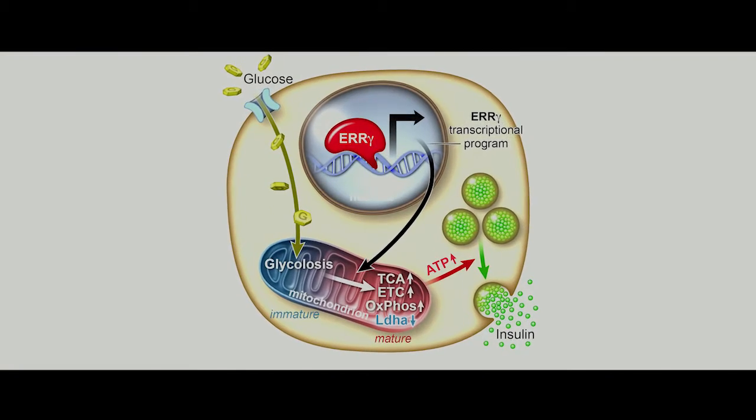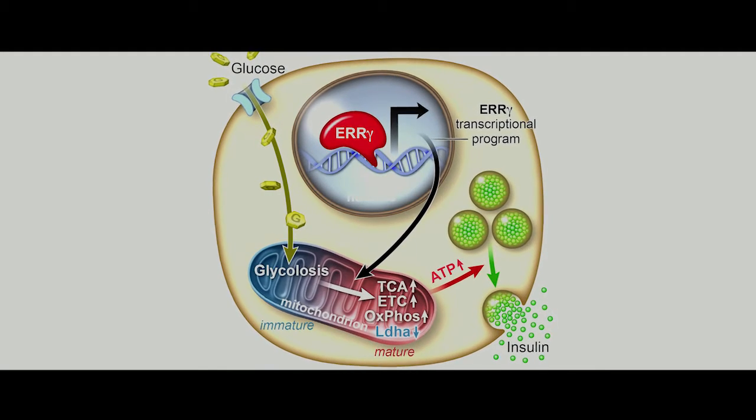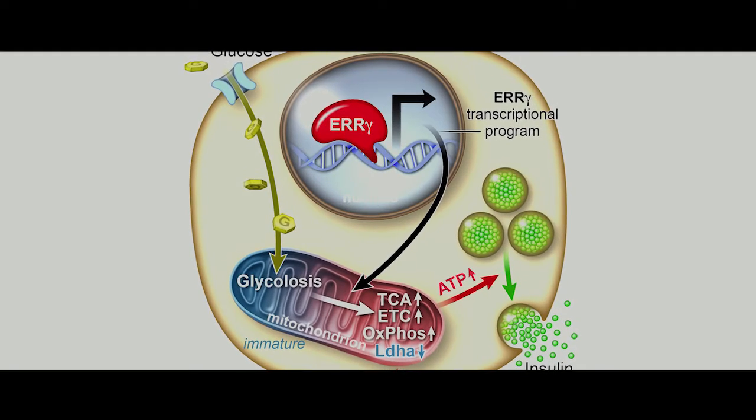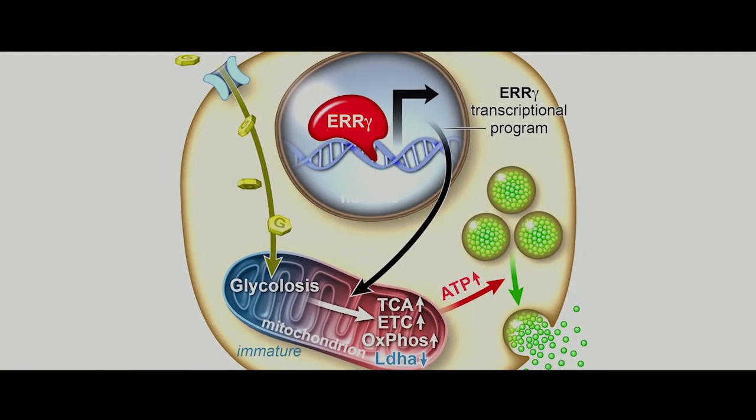So when we put that switch into beta-like cells, into these partially functional beta cells, we actually found they then become fully functional. And when they become fully functional, we could transplant them into animals and see an immediate drop in glucose. What we actually did is insert the switch back into the non-functional cell, introduce it in a way that we could actually turn it on, and when we flip that switch, the cells now become responsive to glucose and release human insulin.